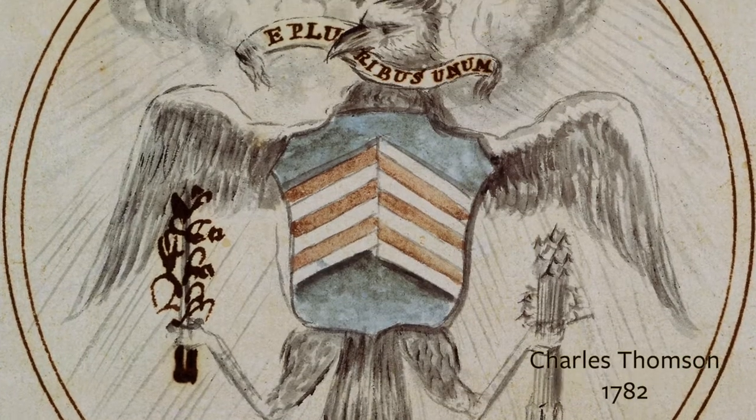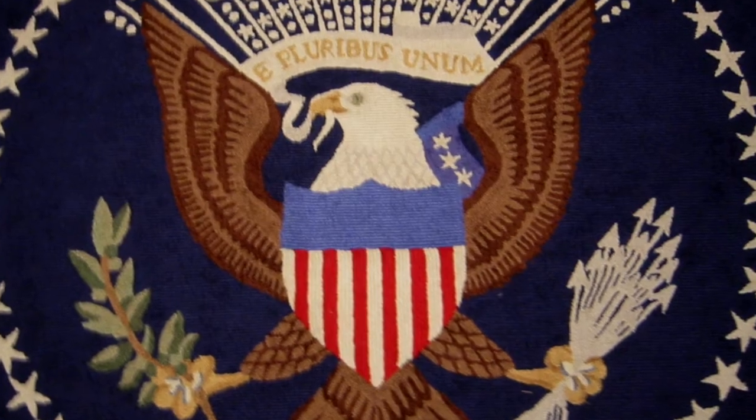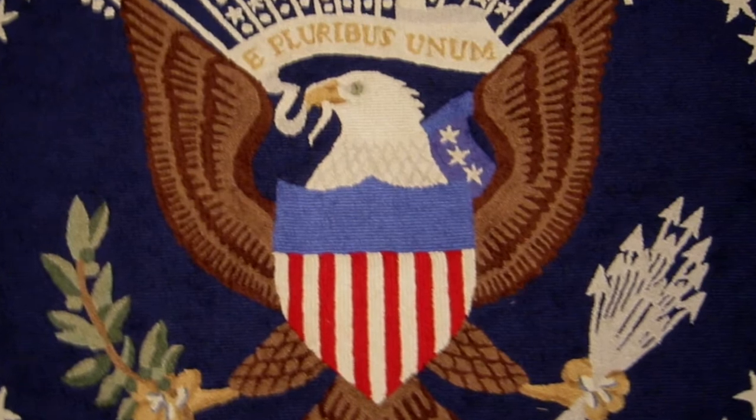Interestingly, early images of the eagle in American iconography showed a much more benign, almost gawky, immature bird. But later in the 19th century, the bald eagle, which is obviously much more heroic and much more masculine, took over and is still that symbol today.